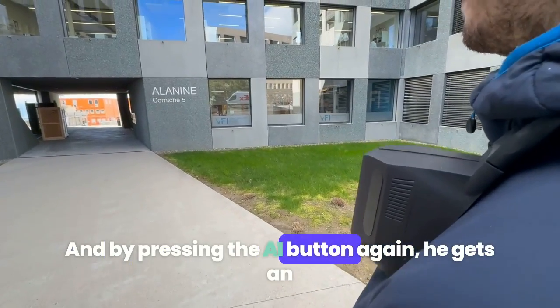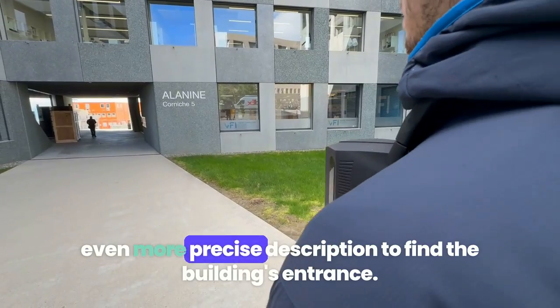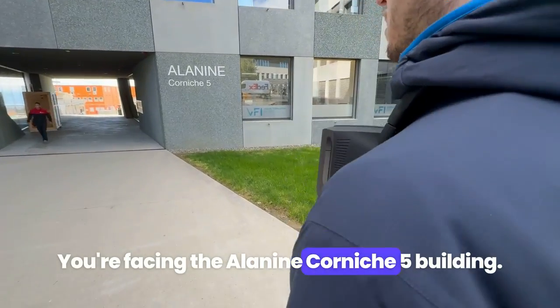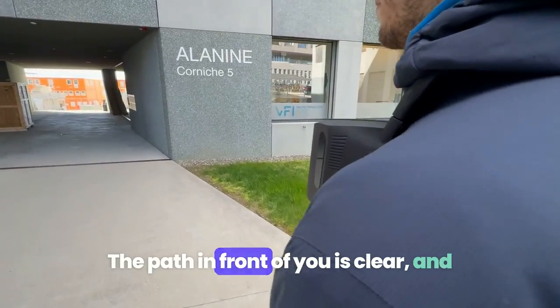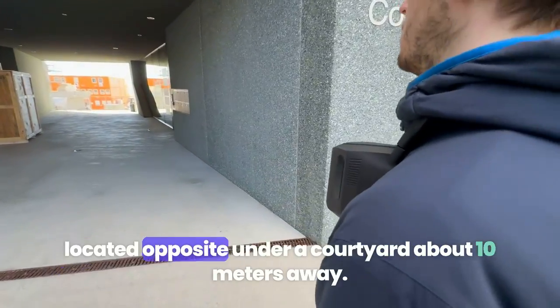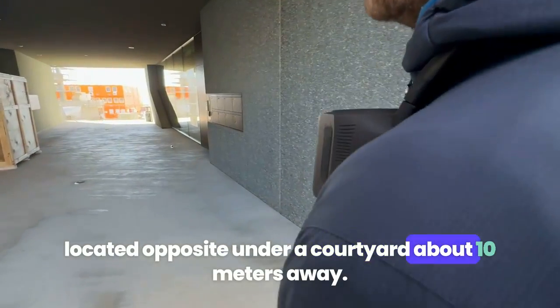By pressing the AI button again, Arthur gets an even more precise description to find the building's entrance: "You're facing the Alanine Corniche 5 building. The path in front of you is clear, and it seems that the entrance to the building is located opposite, under a courtyard about 10 meters away."